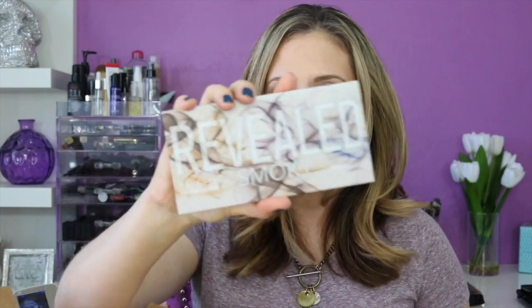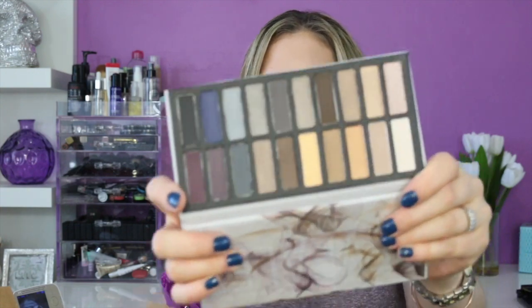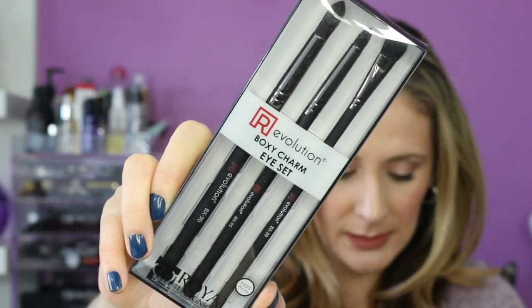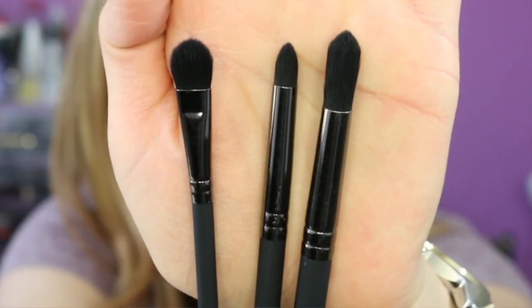The mascara retails for $26. It also comes with the Coastal Scents Revealed Smoky Palette, which retails for $39.95 — I think that's really pricey and I wouldn't buy it unless it was on sale. It has 20 eyeshadows and is supposed to be similar to the Urban Decay Smoked palette. It also comes with the Royal & Langnickel brush eye set — three brushes including a detail, crease, and smudger brush — retailing for $23.97. They're 100% vegan.